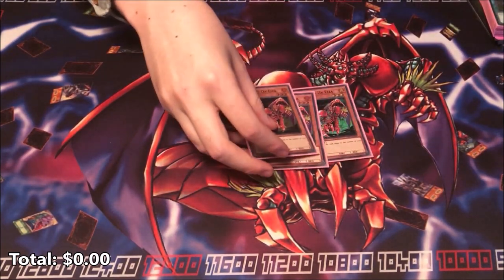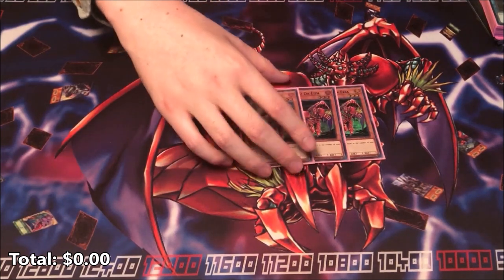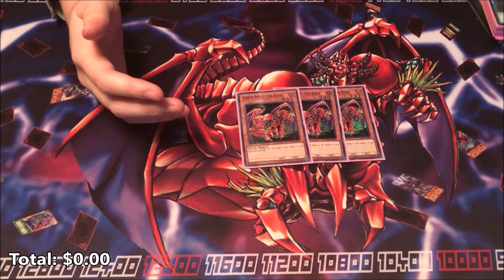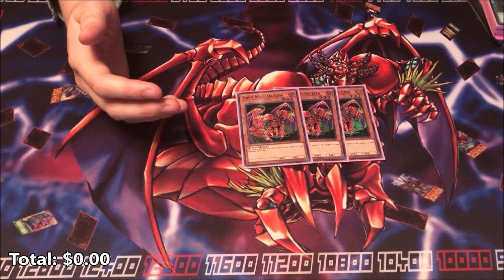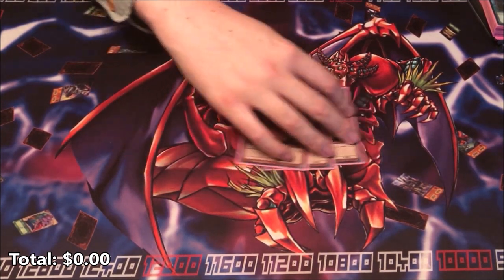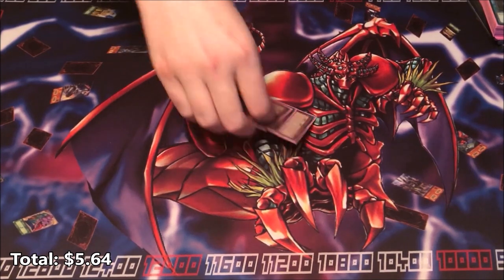Let's start out with three Gren Majus. For the price I picked the super rare ones because if you're going to get one thing holographic it might as well be the Gren Maju — the super rares look so nice and they're not that much more than the commons. I went for three super rare Gren Majus at $1.88 a piece, giving us a total of $5.64.